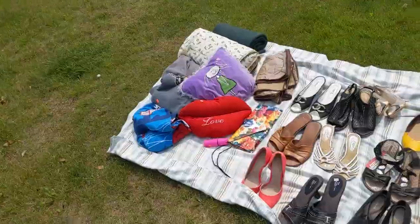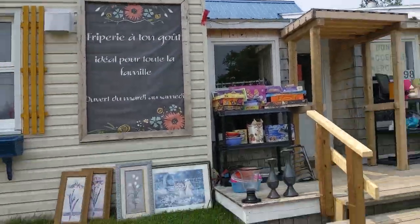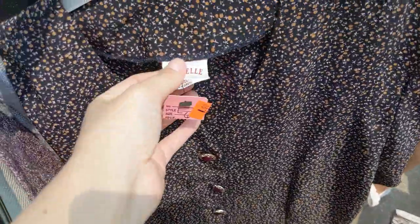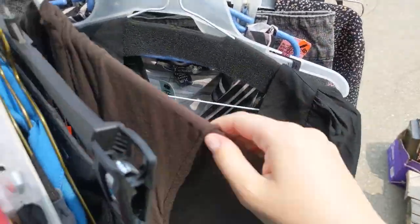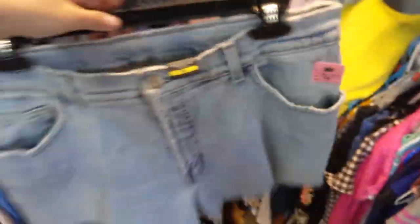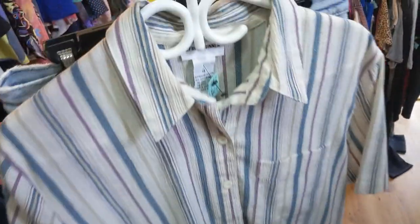Next we headed to another familiar thrift store I visited last year called Fliperie Atengut. They had a one dollar rack outside with a pretty vintage blouse. Then we ventured inside where I found these really cool vintage Louis jean shorts for only five dollars - love the back. Also found this pretty blue floral dress and this really cool striped button-down.